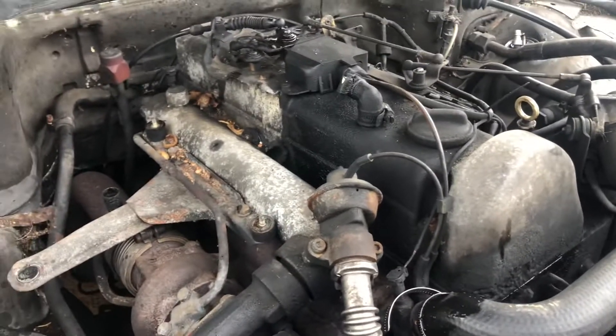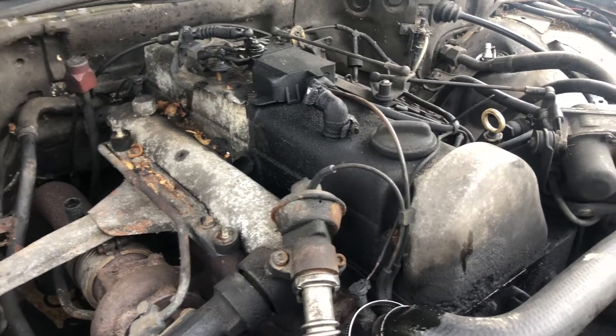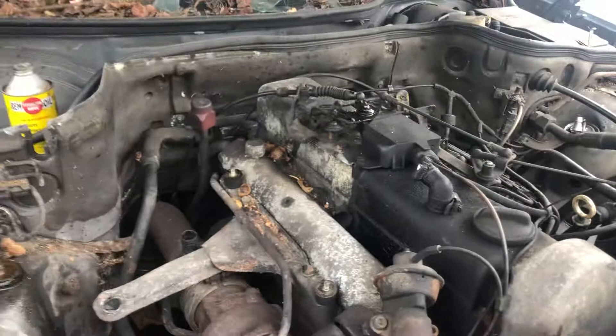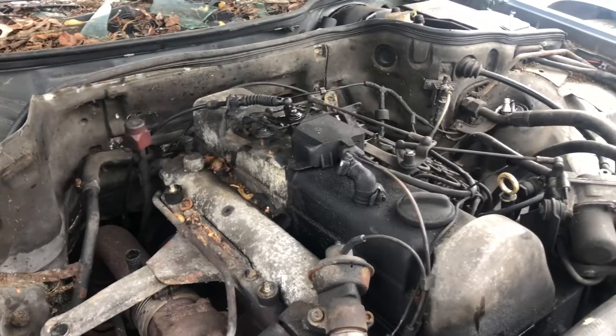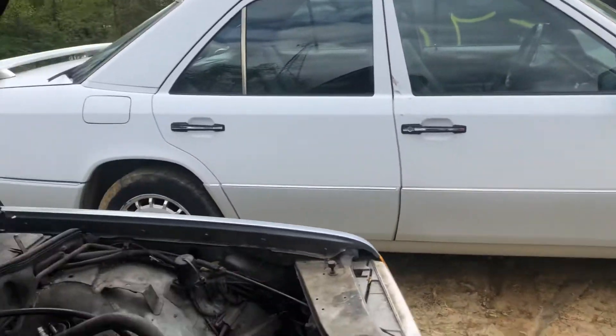It will be a slow, sluggish Dakota compared to what it was. A 4.7, if they're running right, is a pretty snappy little engine in that light Dakota — they're fairly quick. But it will not be that way with this engine in it, I promise. That right there is the fastest diesel Mercedes I've ever driven.